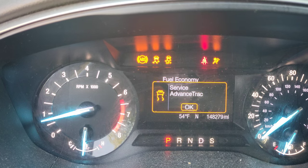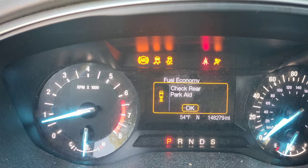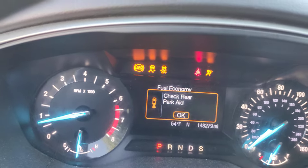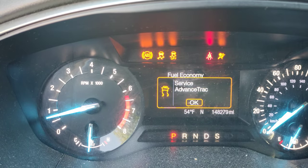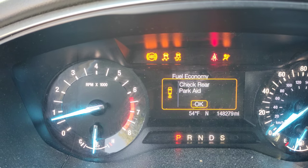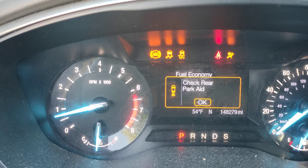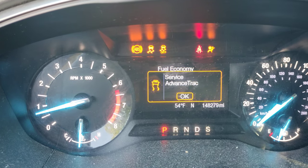ABS, traction control, airbag — and you've got these messages here that are popping up. Also the steering assist is disabled too, because sometimes I'll get a steering assist message and I get a hill start or something message as well. That's not popping up right now, but I wanted to find out what this is.